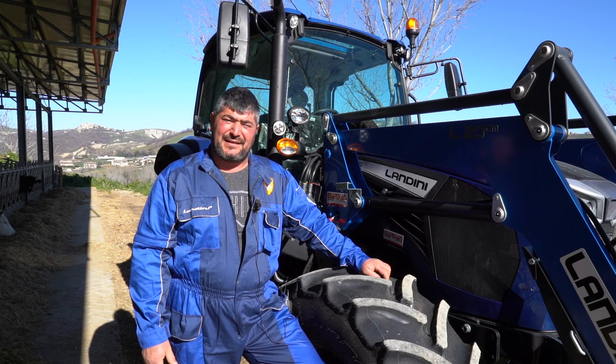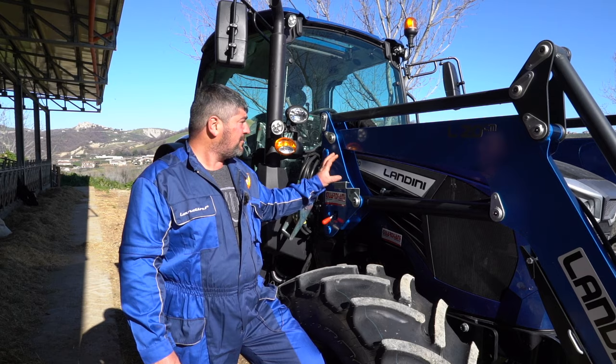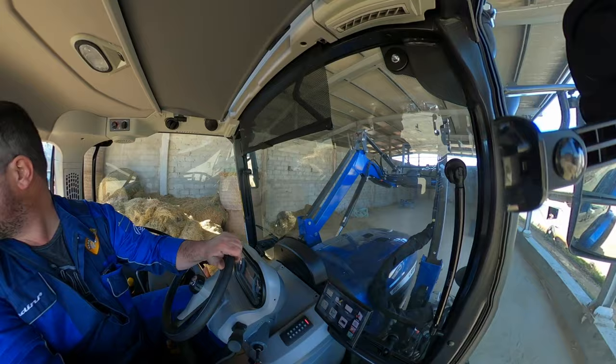Questa macchina è motorizzata con un 3.6 FPT da 120 CV, la cui caratteristica più importante è avere tutto il trattamento dei gas di scarica all'interno dei cofani, senza impegnare la parte esterna, garantendo così una buona visibilità a terra dalla cabina.